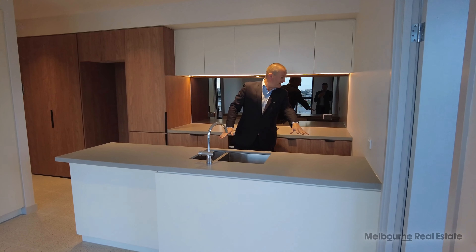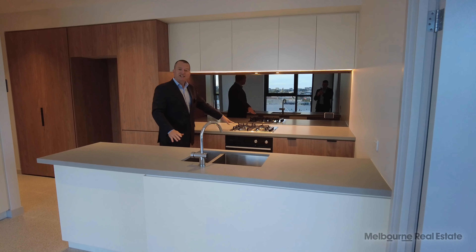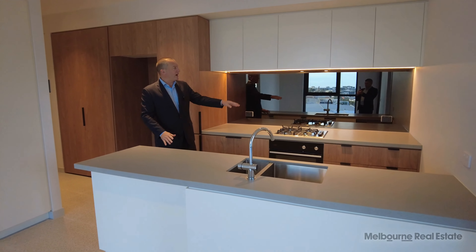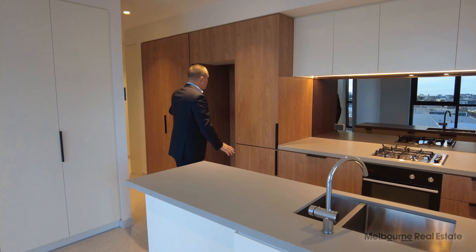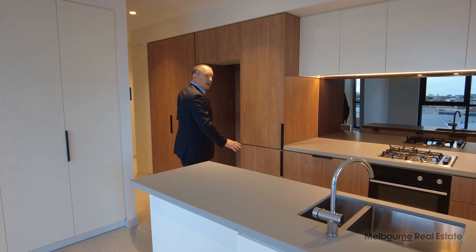There's a full-size dishwasher under here, gas cooktop, fan-forced electric oven, loads of storage, full-size pantry, fridge space, and then over the back here — all storage. So this can be an epic pantry; it's all full-size storage.